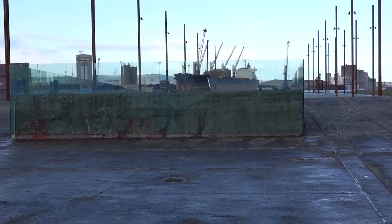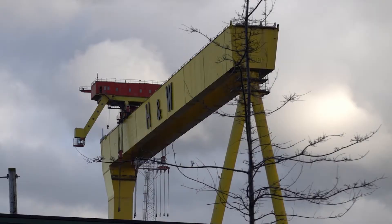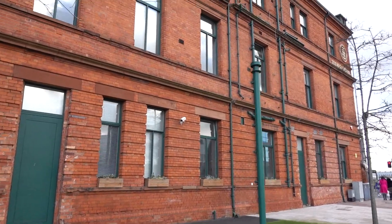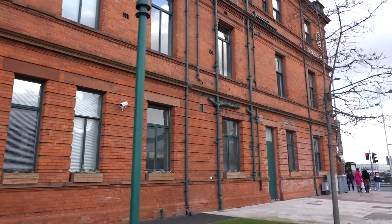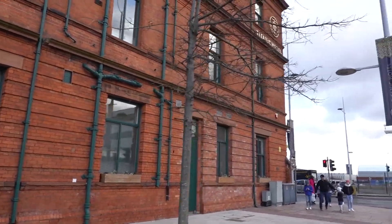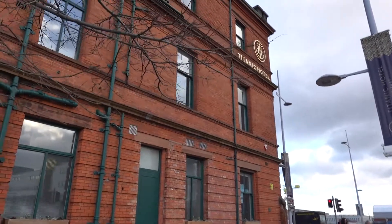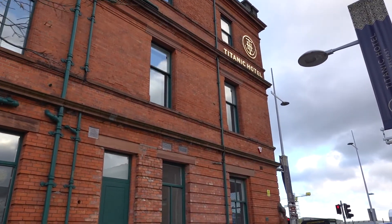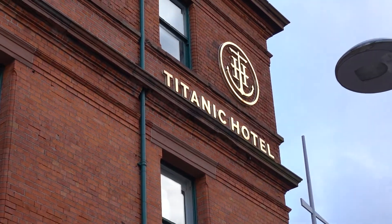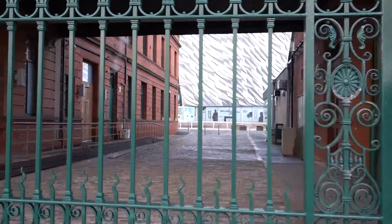We've actually been to different Titanic museums and exhibits around, but this one was by far the best. It really tells the entire story — it wasn't just about the ship, it was really the entire city that took on the making of the Titanic and the industrial revolution going on at that time. It's just an interesting overall museum that we would highly recommend you visit. It is definitely a must.